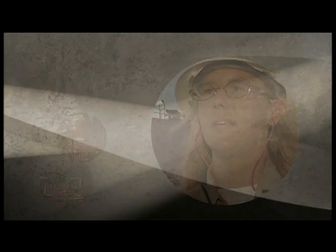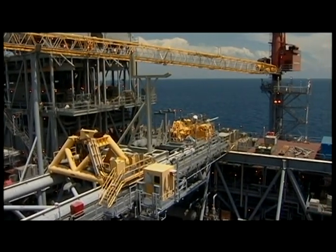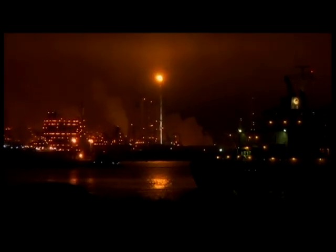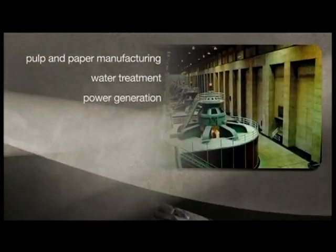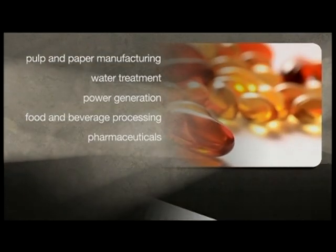Many process technology jobs are in the oil and gas exploration and production, and petrochemical and refining industries. But there are opportunities in other industries like pulp and paper manufacturing, water treatment, power generation, food and beverage processing, and pharmaceuticals.